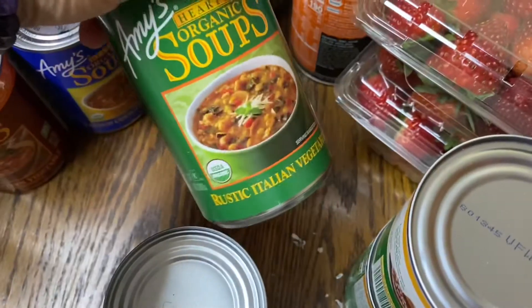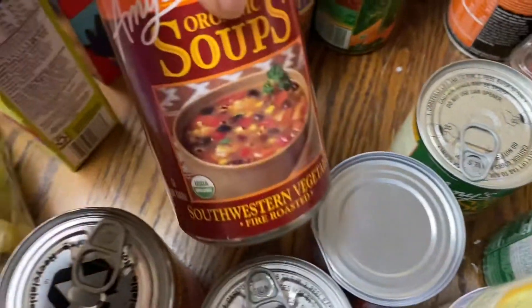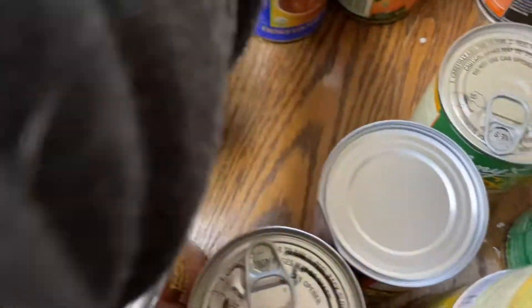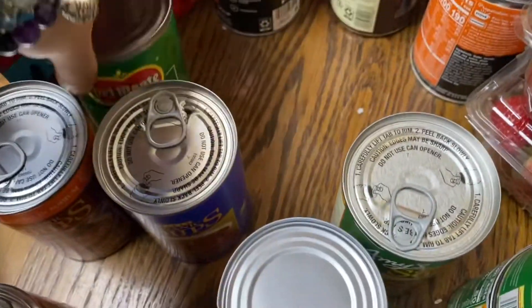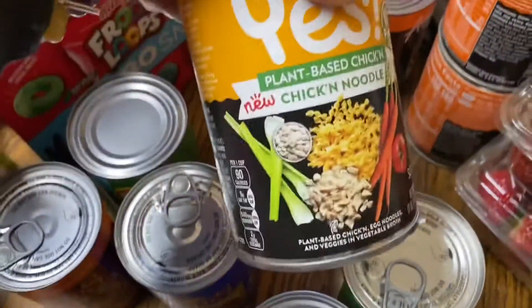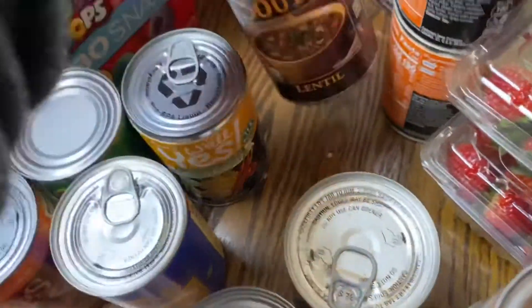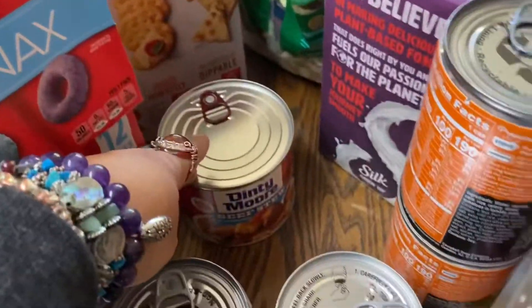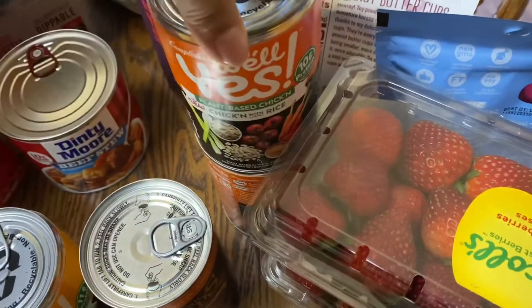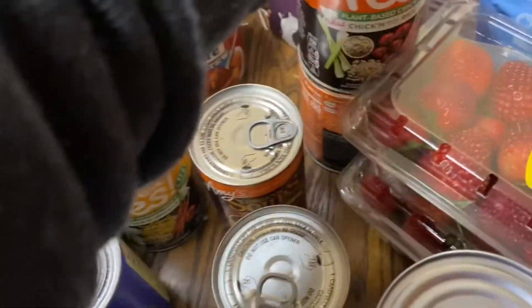Amy's rustic Italian vegetable, Amy's southwestern vegetable, French country vegetable, a thing of carrots, a thing of Amy's chicken noodle, a thing of Amy's lentil soup, beef stew, and two cans of the Well Yes plant-based chicken.